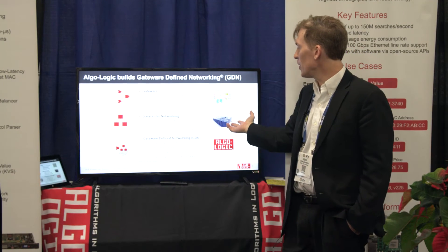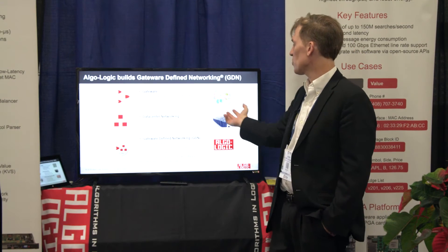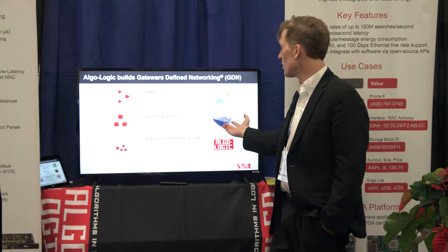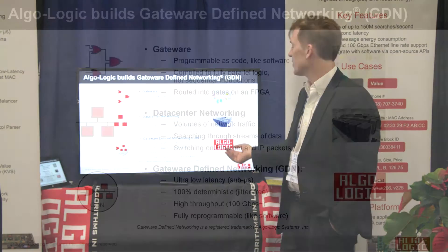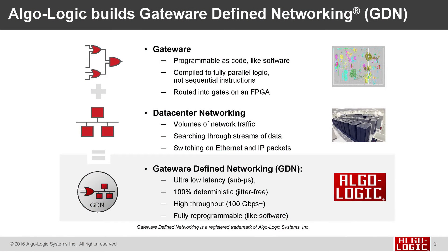In the data center, we have volumes of networking data. We need to search through streams of data and switch on packets that are typically transported as Ethernet and IP packets. We have top-of-rack switches that can carry terabits per second of bandwidth over standard Ethernet.